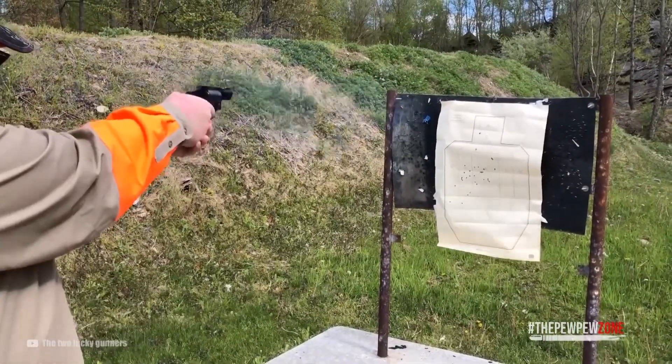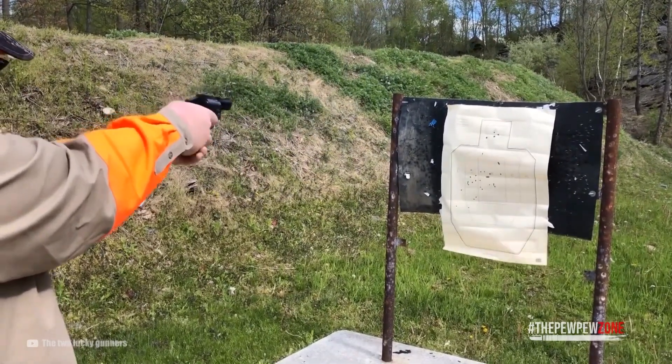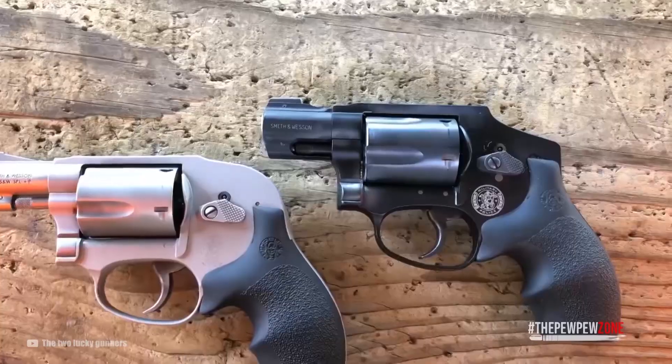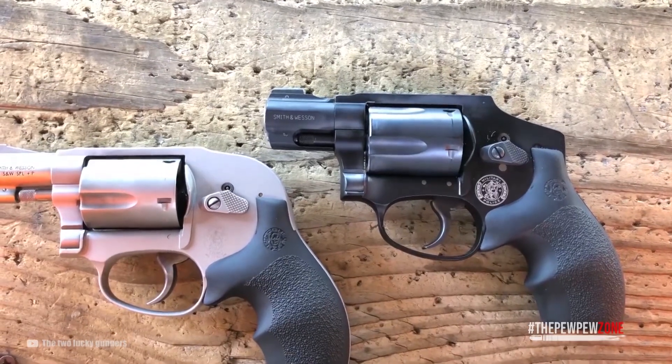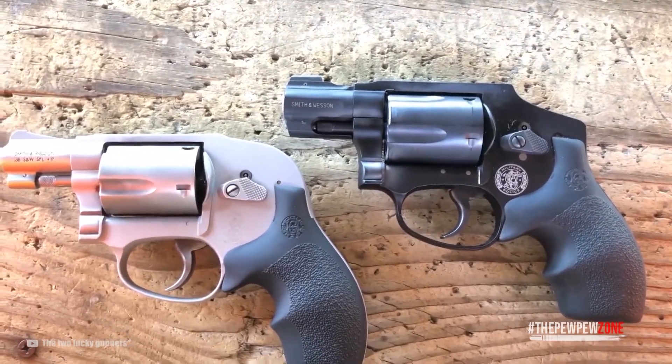If you think shooting .357 Magnum rounds out of the Smith & Wesson Model 340 PD is painful, think again. The Model 340 PD has a fuller pistol grip, while the Bond Arms Roughneck has a tiny little stub for a grip. Whenever the Bond Arms is shot, the force of the recoil isn't evenly distributed across the palm of the shooter's hand, which makes shooting it much more difficult.